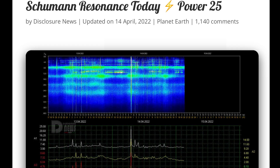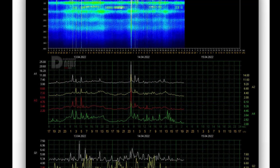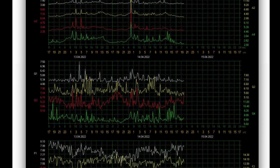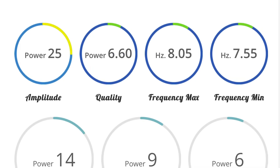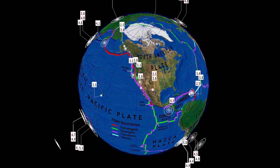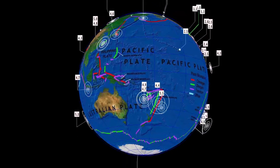Schumann resonance for today is a power of 25. Healthy little spike there right around lunchtime; other than that it would have been pretty low. Schumann resonance amplitude 25, quality 6.6, power of 14. Let's get to earthquakes around the world the last 24 hours.